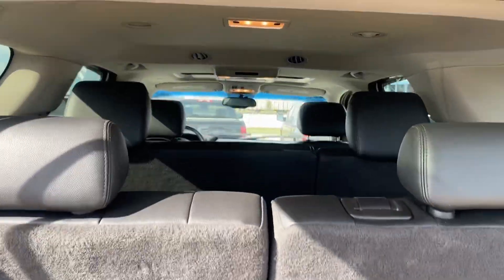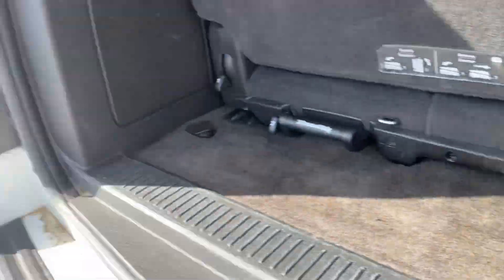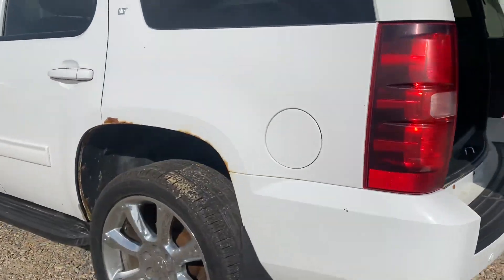You'll see you've got three rows of seating here — these seats do come out. Okay, we're going to close that up and come around to the other side.